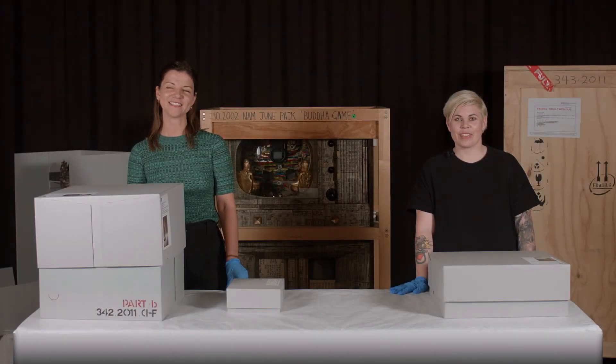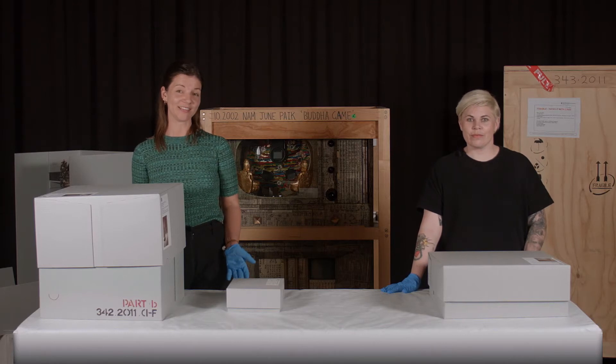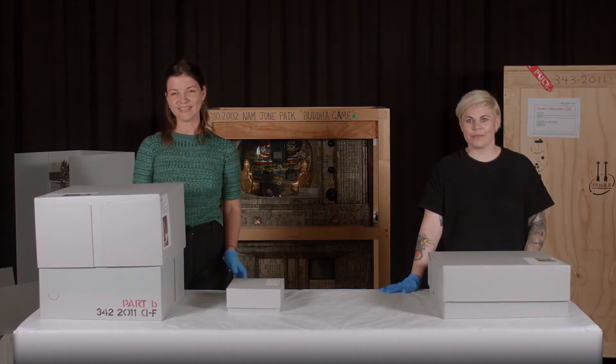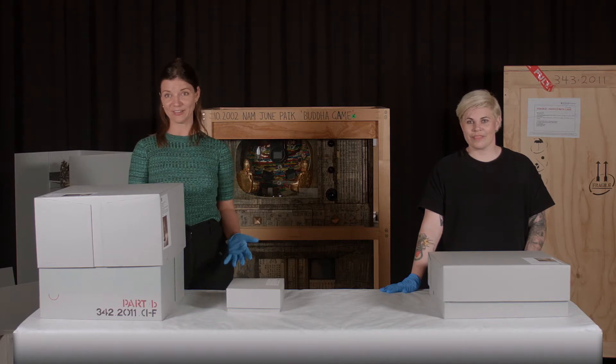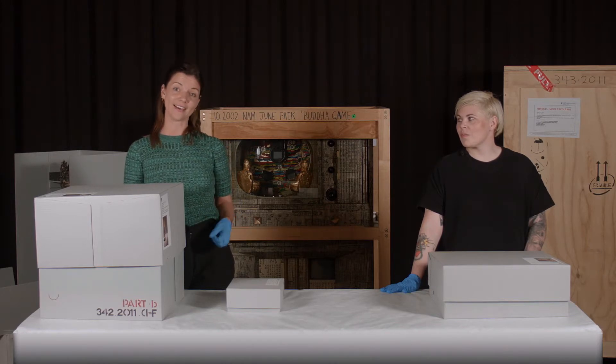My name is Lisa Catt and I'm the Assistant Curator of International Art at the Art Gallery of New South Wales. Today I'm here at our collection storage facility with my colleague Asti Shering, our time-based art conservator, and we're really excited to show you some artworks in our collection by the Korean-American artist Nam June Paik, who was a pioneer of video art and really put forward new and experimental ideas around using technology and art.